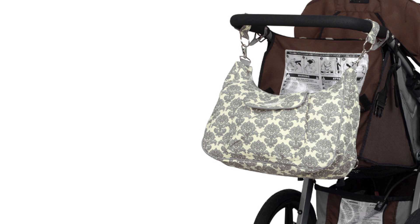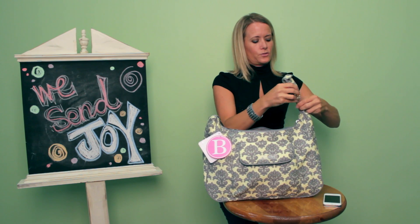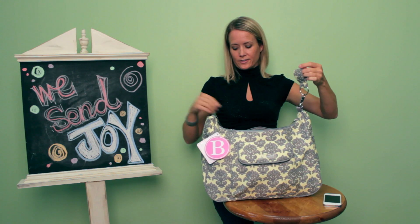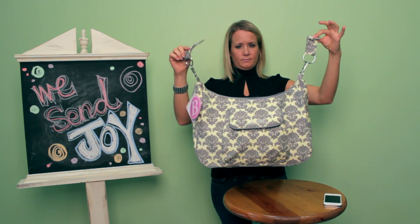It also has the obvious stroller straps. You can put this on your stroller, and it secures wonderfully with Velcro, so it will go around lots of different kinds of handles on your stroller and stay up nice and pretty.